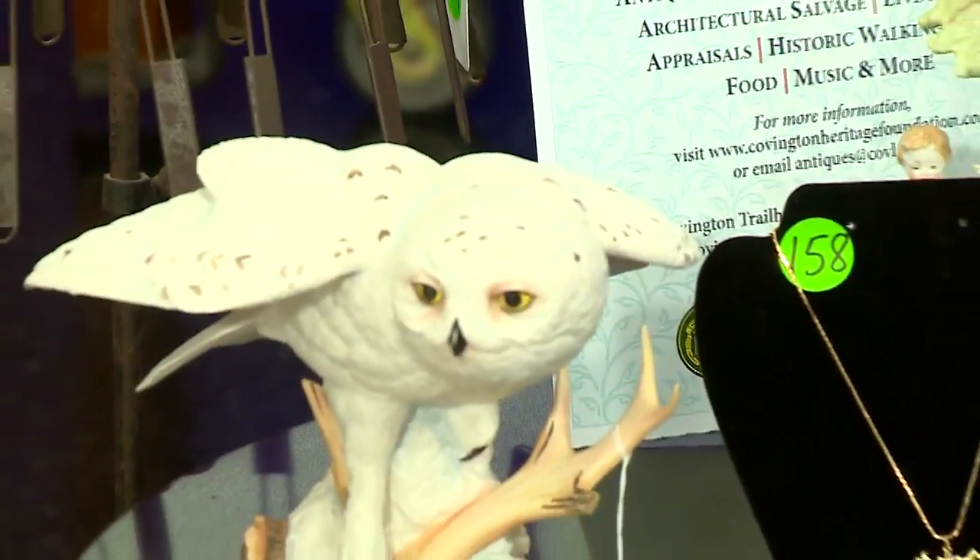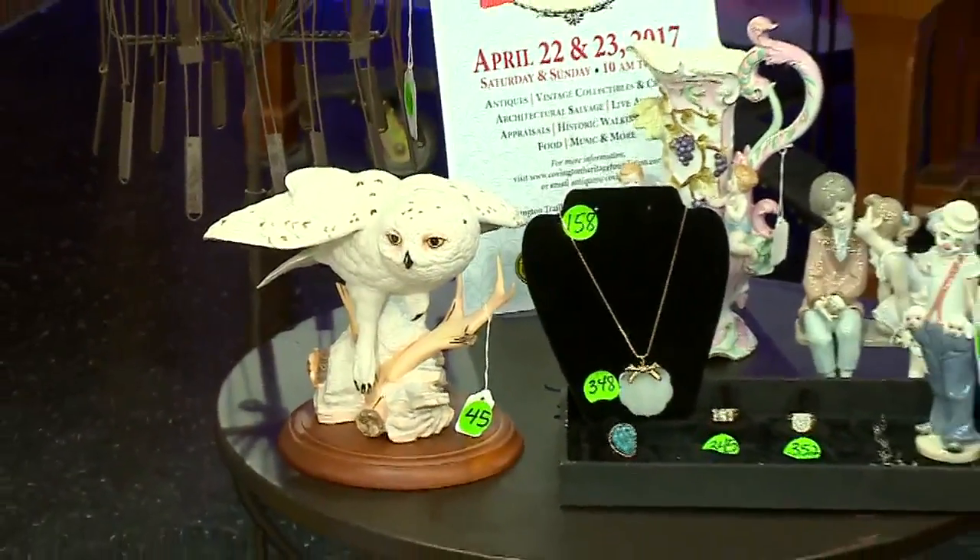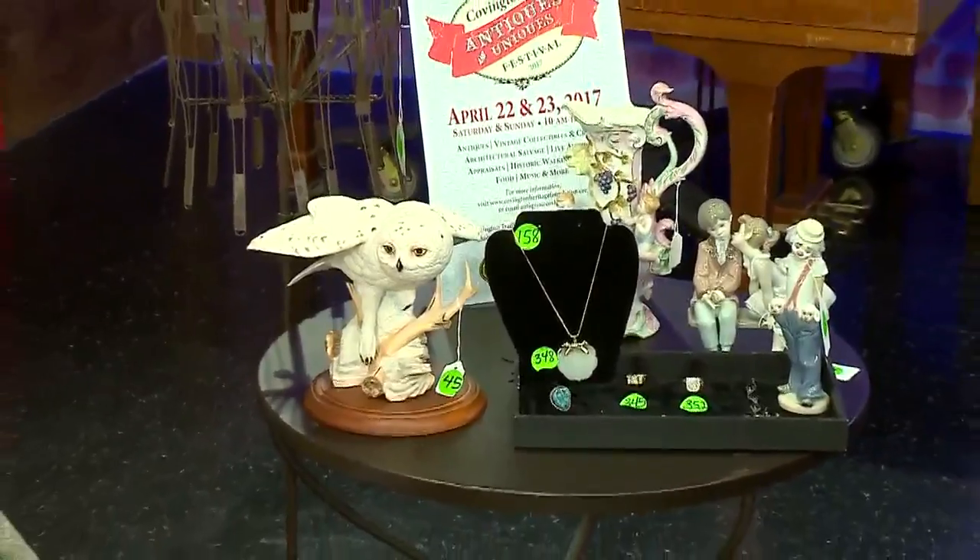We have an auction on Saturday at the festival. It begins at 12 noon and we brought some items. We have this wonderful porcelain snowy owl — it's from the Franklin Mint Collection. We have some Yadros, two figures. We have a vase that's European. And then we have some really awesome jewelry, and everybody loves jewelry.